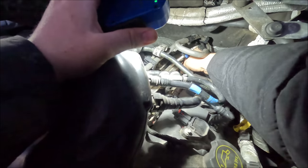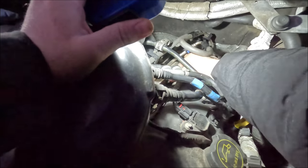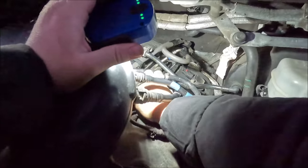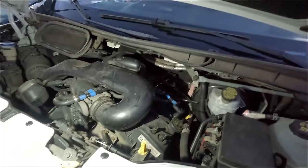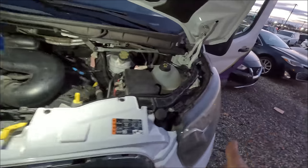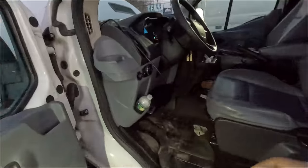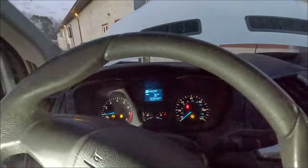It definitely gets worse when I unplug it. Let me just plug it in. I really don't want to get distracted by what they're saying. Let me stop here for a second, let me clear the codes — I want to see what comes back, because I think it runs a lot smoother with it plugged in.